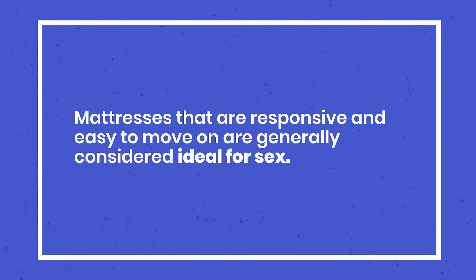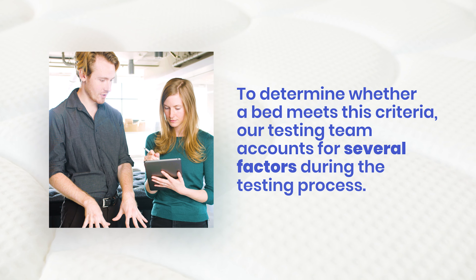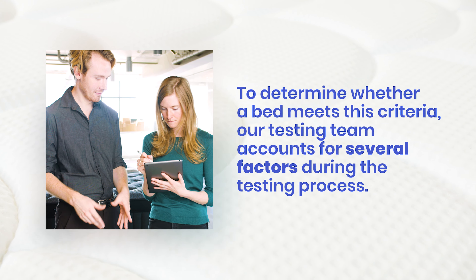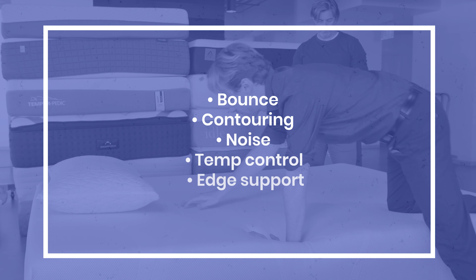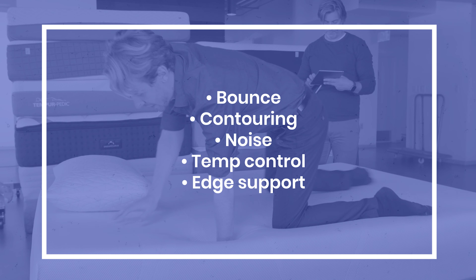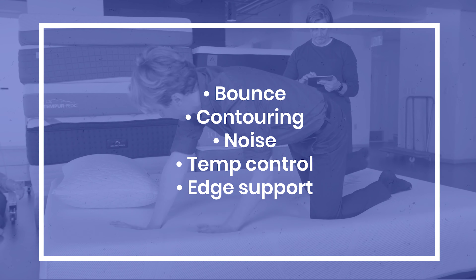Mattresses that are responsive and easy to move on are generally considered ideal for sex. To determine whether a bed meets this criteria, our testing team accounts for several factors during the testing process. Since no one factor accounts for whether a bed is suitable for sex, our conclusions are based on the aggregate findings from these five categories.